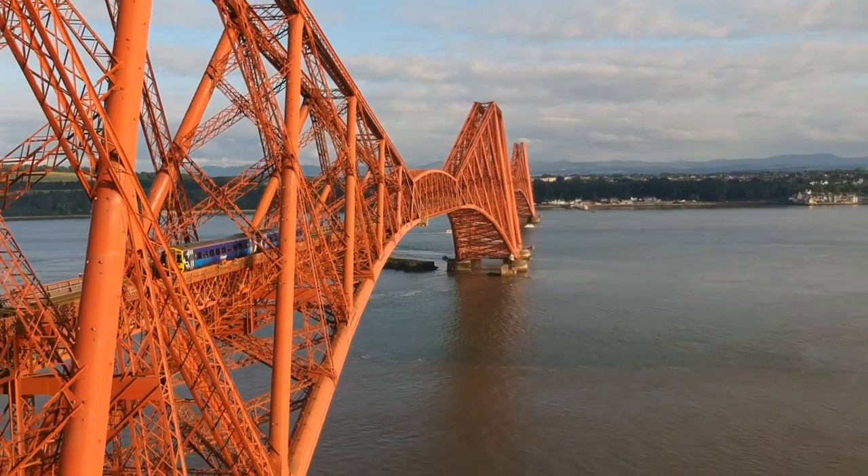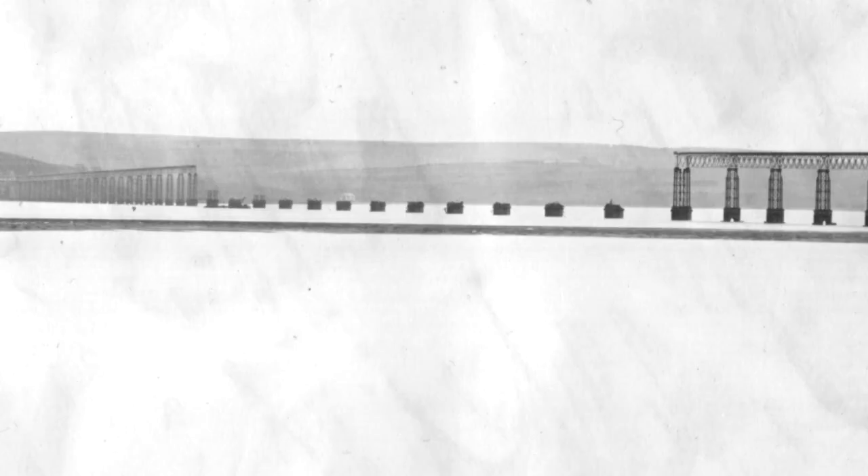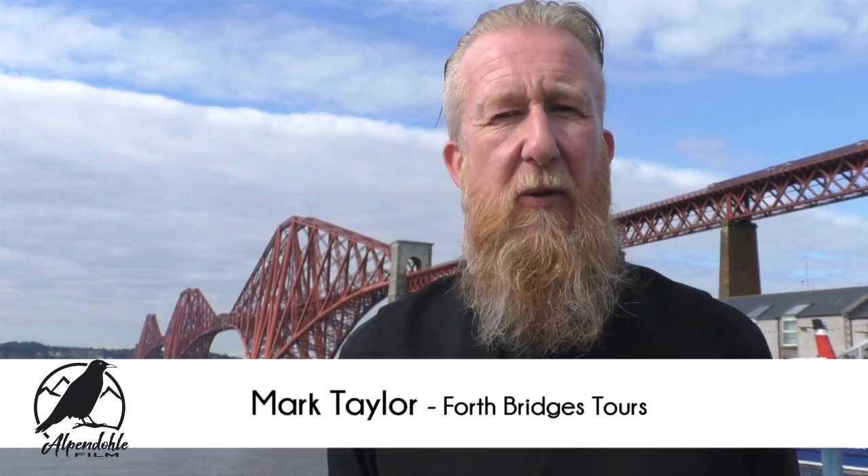Behind me is the world famous Forth Bridge, or Forth Railway Bridge, as it is indeed a rail track bridge. Construction started in 1878 by a design by a man called Thomas Bouch. But Thomas was sacked from his job a year later due to another of his designs — the Tay Bridge near Dundee — which collapsed in a great storm, catapulting the train into the icy waters of the Tay. Sadly, Mr Bouch died a couple of years later. Construction didn't start again until 1882, with two new designers: John Fowler and Benjamin Baker.